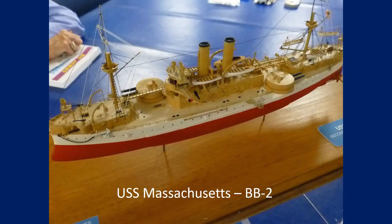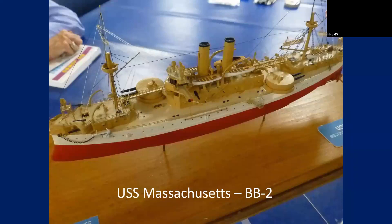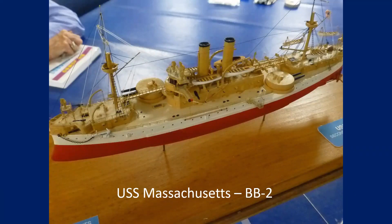This model — that's Ron Spicer's. The Massachusetts. Same class, same time period.